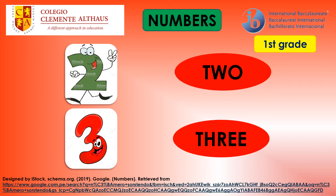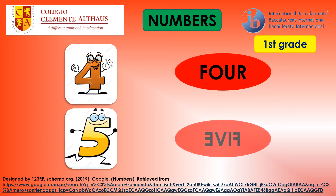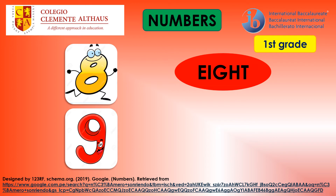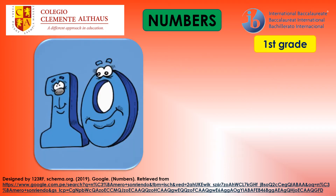Three. Four. Five. Six. Seven. Eight. Nine. Ten.